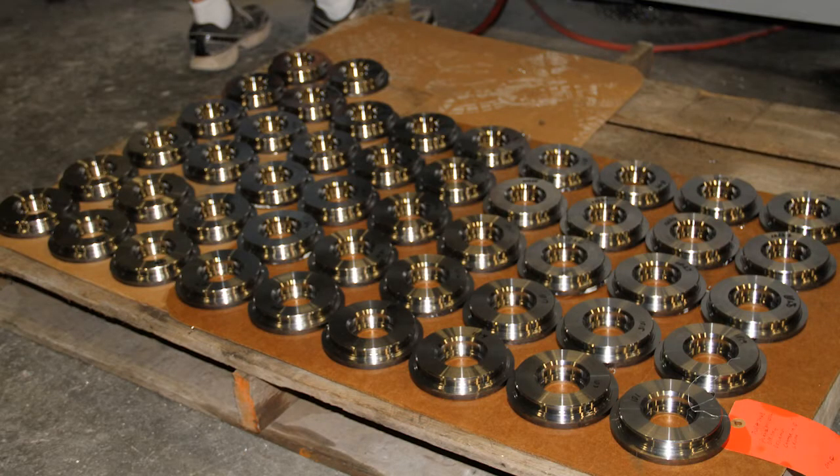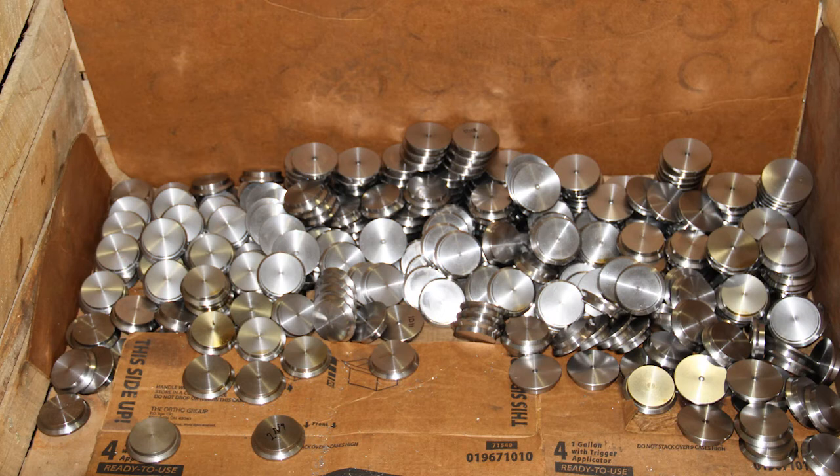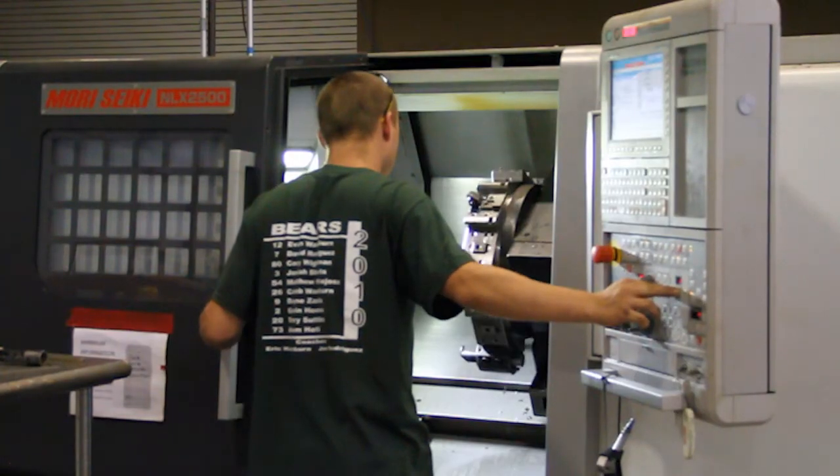We got our first seat of Esprit whenever we outgrew our first CAM system. That's taken us to a completely different level. We service various different industries. A lot of it happens to be oil and gas because we are in the middle of central Texas. We also service the hydraulics industry.